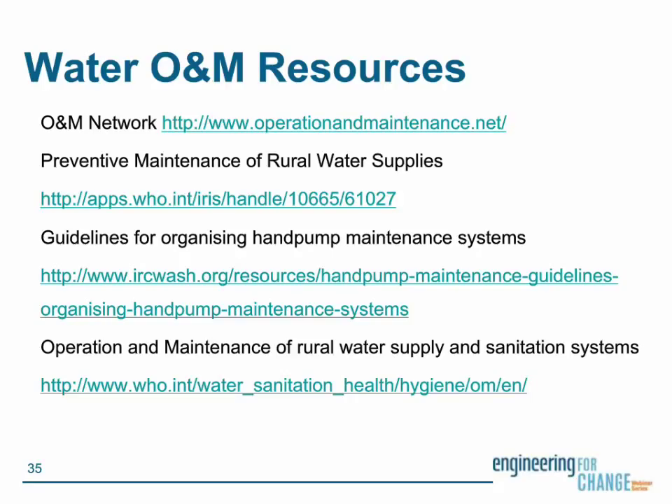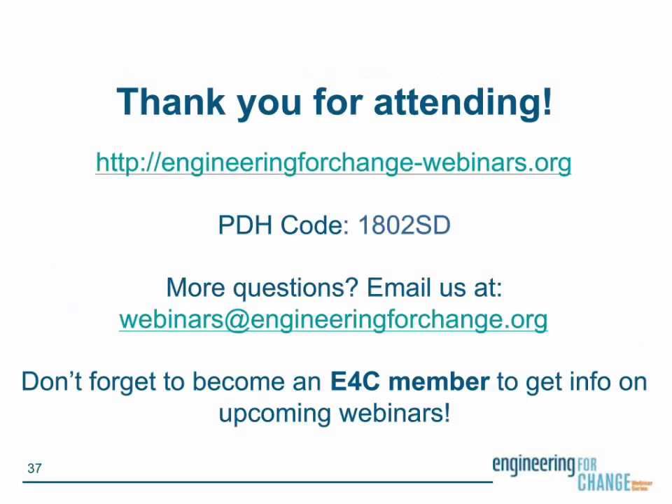We're now at the 12 o'clock point, so we're going to close out. Thank you so much, Suzanne. Thank you so much to the E4C team. Have a great day, everyone. Thank you, Sophia. Thanks all of you for participating.